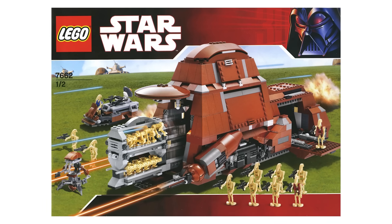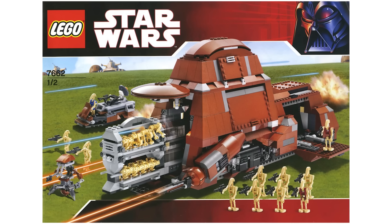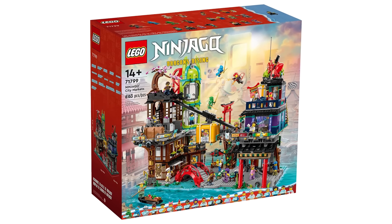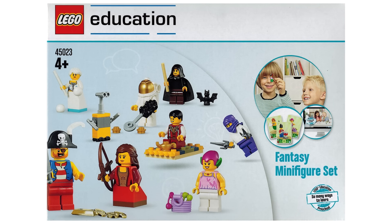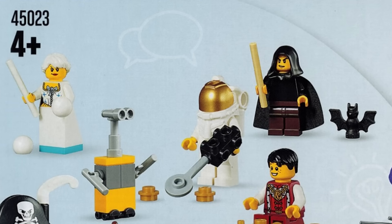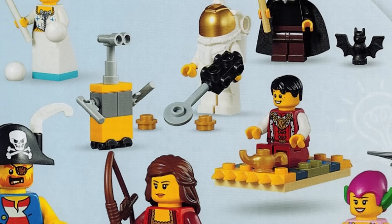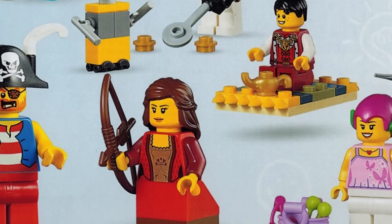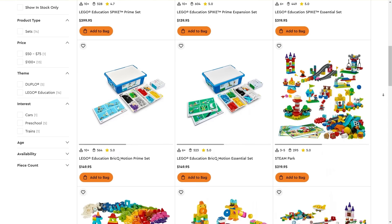Next up, we've got a five-way tie, so we're going to rapid-fire through these. There's the Trade Federation MTT with its 21 battle droids, the amazingly detailed Lord of the Rings Rivendell set, the very colorful Ninjago City Market set, the sandy Mos Eisley Cantina set, and this very odd fantasy minifigure set. This last one was actually only released a handful of years ago in 2017, and it's part of the LEGO Education line, which is primarily designed for schools and educational institutions — not typically sold to the general public.